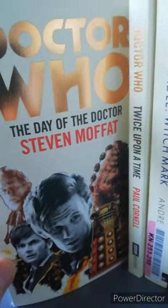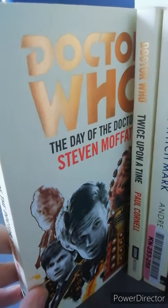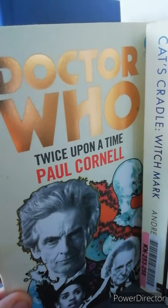Then it's Doctor Who the Day of the Doctor, which I started and couldn't finish as it got a bit too weird and wacky for me. And it's Doctor Who Twice Upon a Time.